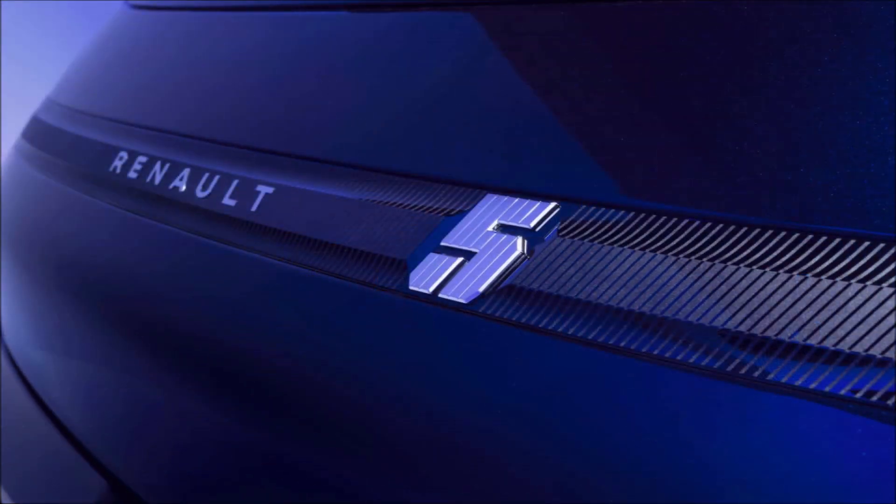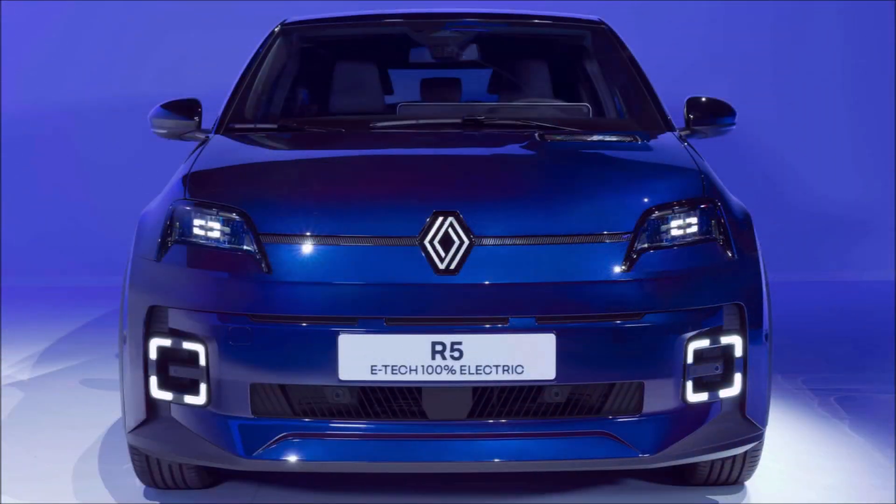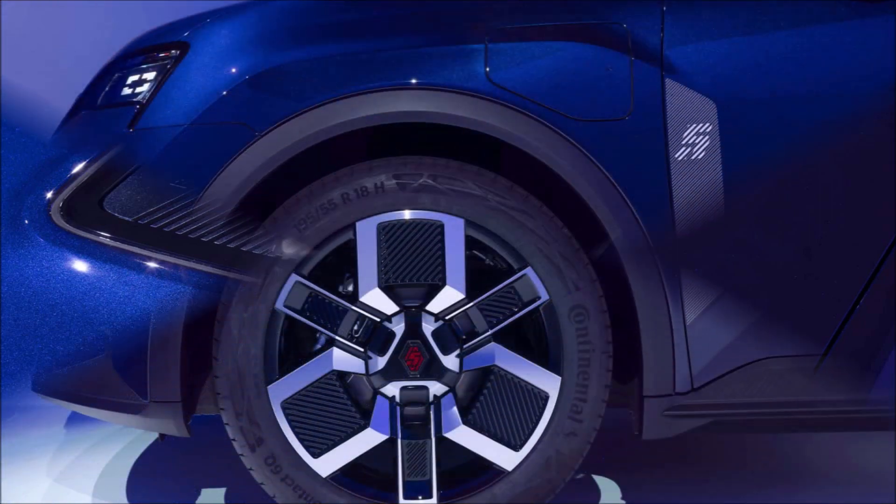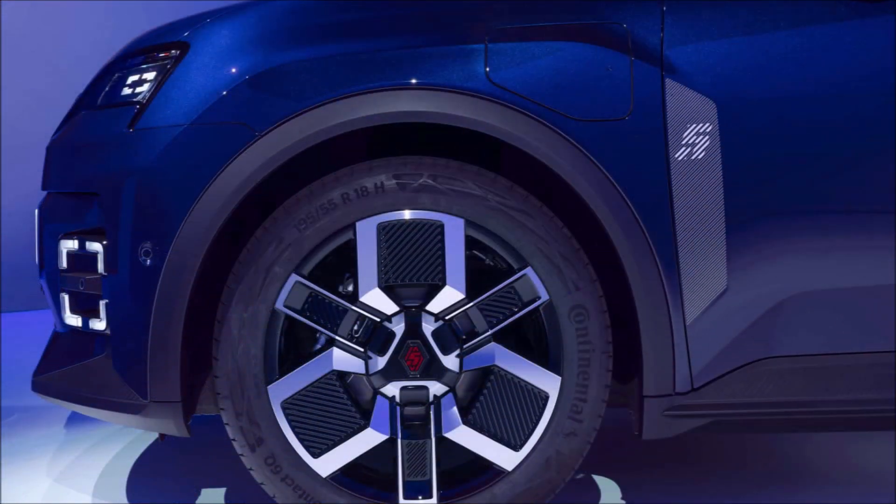The French brand hasn't made many design changes from the early 2021 concept car. The Renault 5 E-Tech Electric is an electric supermini with a retro-futuristic style that gives it a contemporary appearance while remaining loyal to its heritage.